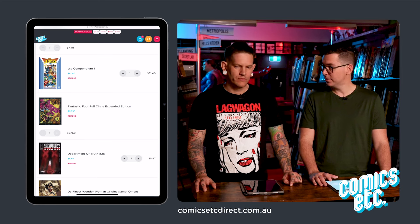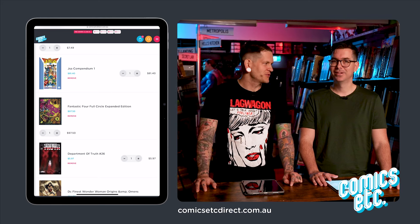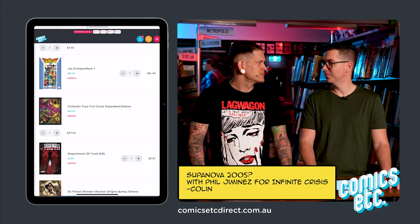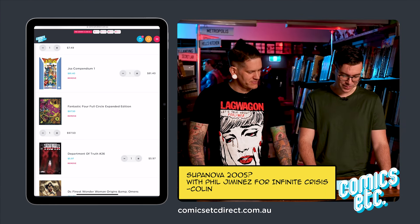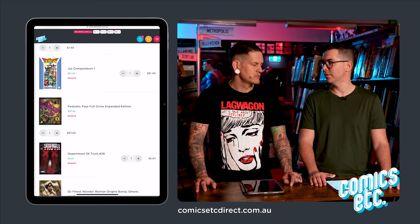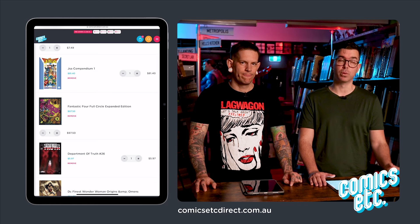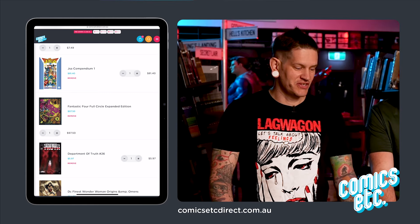JSA Compendium. Have you ever read the JSA stuff? Because you like Geoff Johns. I don't know him personally but his stuff's alright. Geiger is great — we sponsored him at a convention once. JSA is very early stuff he's done. It's good. I'm curious how it's aged, so that's why I want to read it. If it's as good as I remember, it's going to be fantastic superhero stories.